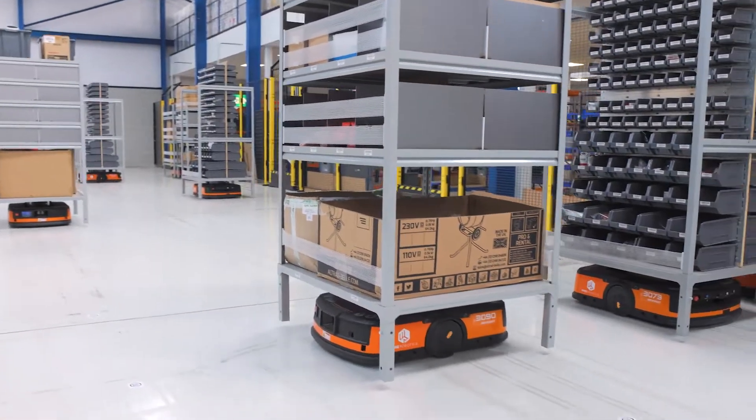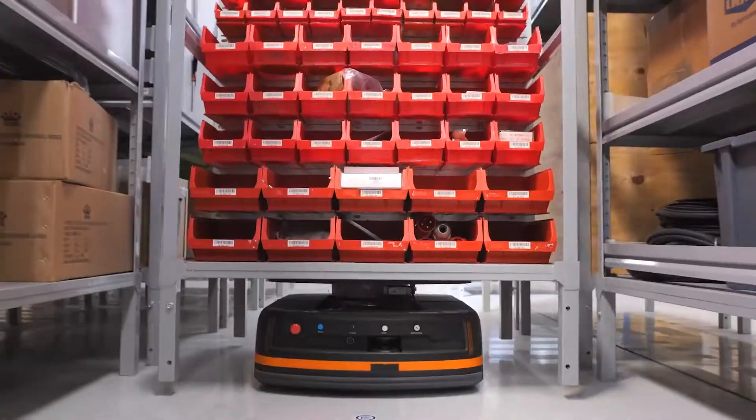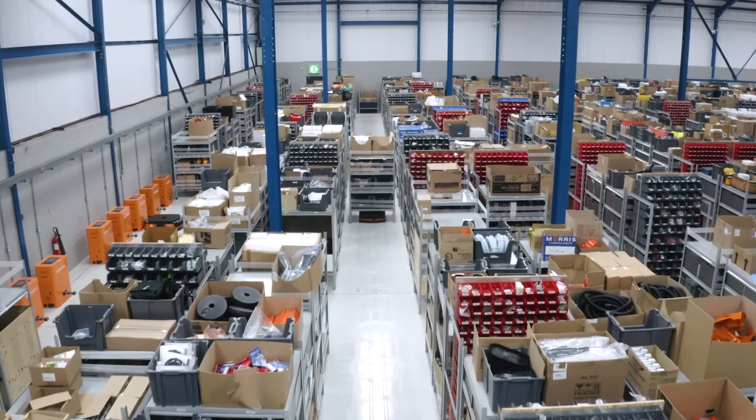Once you get to know how it works, once you get to know the system, you just get absolutely amazed with it. The operation has been transformed — we can now handle twice as many orders in a shift. We're picking about 1,000 to 1,100 lines at a station in an eight-hour shift.